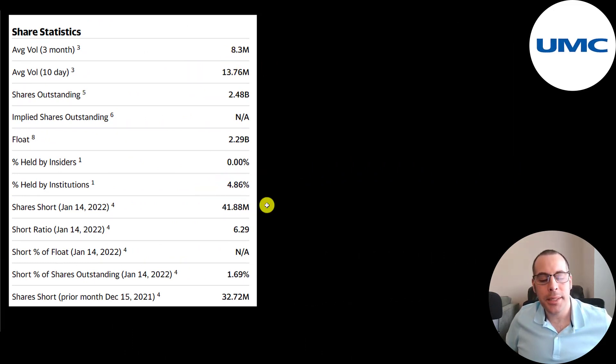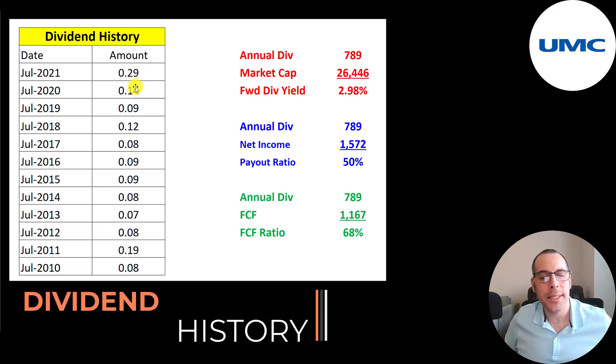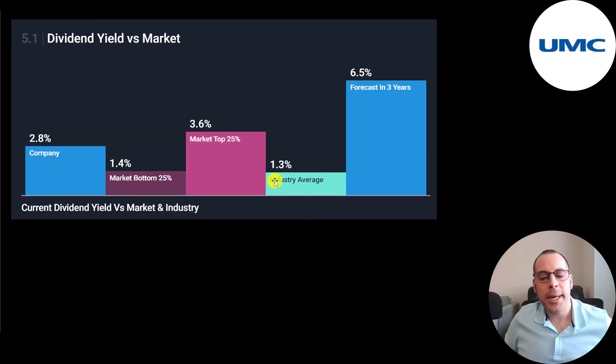5% of the shares are held by institutions and 1.7% of the shares are shorted. They pay an annual dividend — their last dividend payment was in July at $0.29, which was double 2020's dividend and more than triple 2019's dividend. Their yield is almost 3%, which is half their net income and 68% of their free cash flow. Their industry pays a 1.3% dividend, so they're much higher than their industry. Analysts are really bullish on this stock, projecting their dividend to grow to 6.5%.